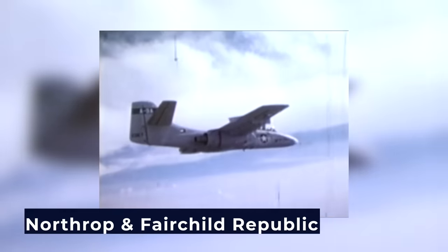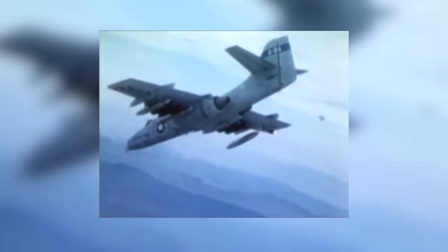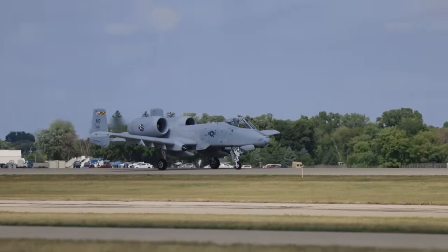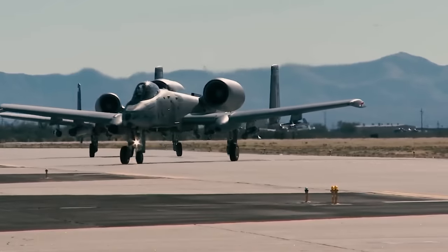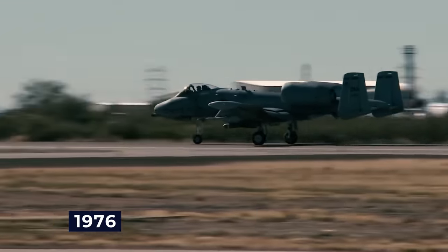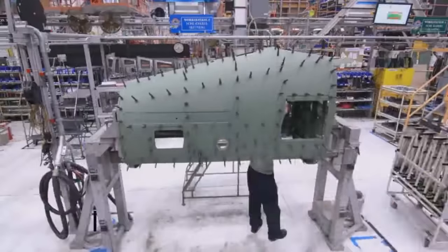The competition was fierce, with Northrop and Fairchild Republic building prototypes — the YA-9A and YA-10A respectively. In a highly anticipated fly-off, the YA-10A convincingly exceeded the requirements and became the winner of the A-X program. This $10 million production version, known as the A-10 Warthog, would go on to protect American troops and their allies across the globe. Serial production commenced in February 1976, and the first aircraft was accepted by the Air Force Tactical Air Command the following month, delivering over 715 Warthogs to the U.S. Air Force by 1984.